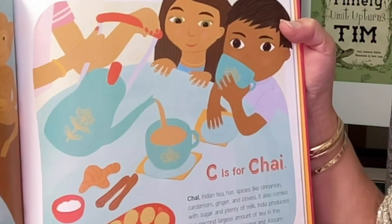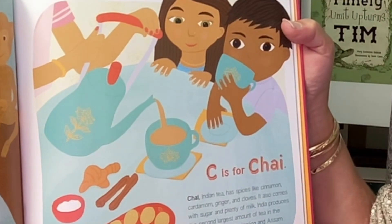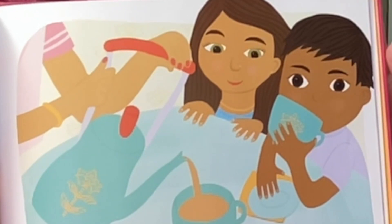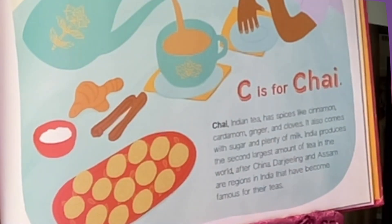C is for Chai. Chai, Indian tea, has spices like cinnamon, cardamom, ginger, and cloves. I love Chai tea. It also comes with sugar and plenty of milk. India produces the second largest amount of tea in the world. Darjeeling and Assam are regions in India that have become famous for their teas.